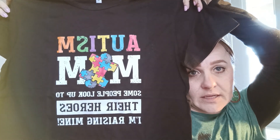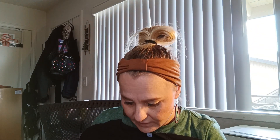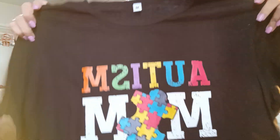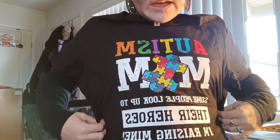Next item, another shirt. This is $6.99. My little one is autistic, so when I saw this I had to grab it. It's size medium and it says 'Autism Mom — some people look up to their heroes, I'm raising mine.' I absolutely love it. It has the puzzle piece on it and the autism word is in different colors. I got black because I love black t-shirts. It is made out of 95% cotton, 5% spandex, so this definitely will shrink. I'll probably hang dry this so it doesn't shrink. I got that to support Malachi.